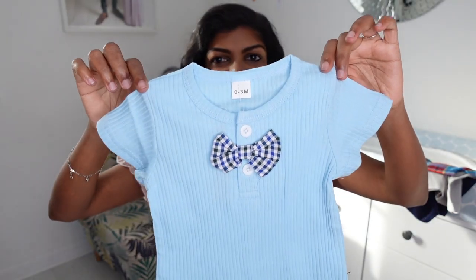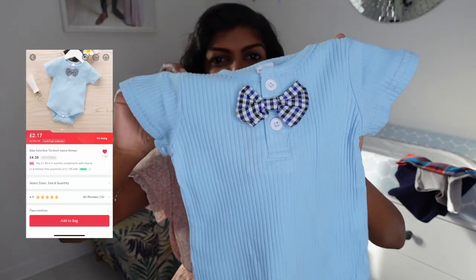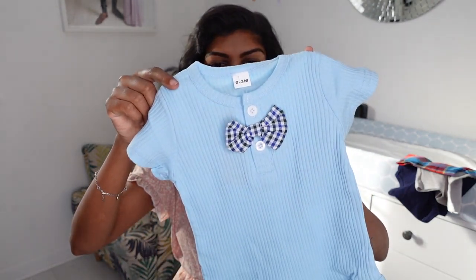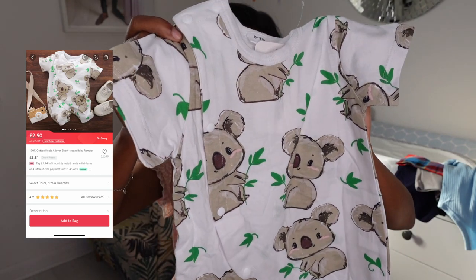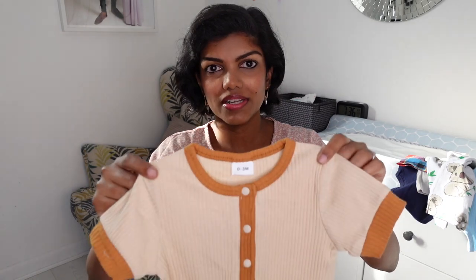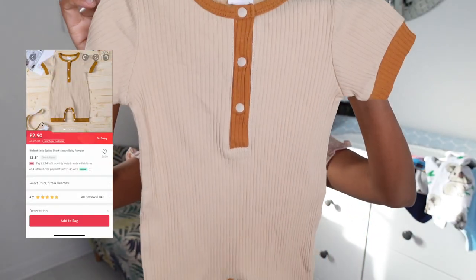The next one is another vest — a short sleeve vest. It's a ribbed material and it's got this bow tie. It looked really cute in the picture but in person I think the bow tie is a little bit odd, so I might remove it. This next one is a short sleeve and shorts kind of body suit with a koala print. The material is not all that great and the size is slightly bigger, but it's meant for summer. This one is another short sleeve and shorts body suit in ribbed material with nice contrast colour details. I like the ribbed material — it's stretchy and feels like it will last long. It doesn't look like the colour will run or shrink in the wash.